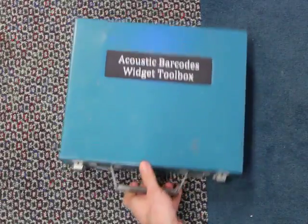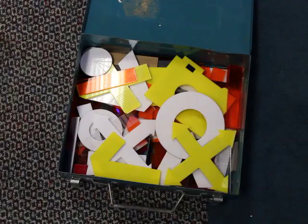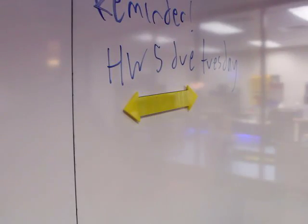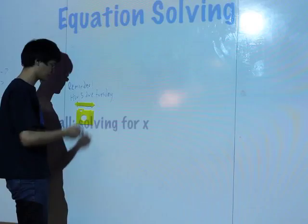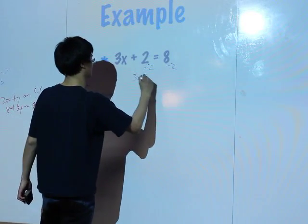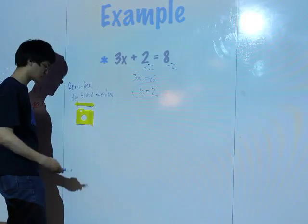Many applications are possible. For example, a teacher could pull out widgets needed for today's class and stick them to the class whiteboard. The teacher can use these widgets to control the presentation and take a photo of the whiteboard so that students get a copy of the work.